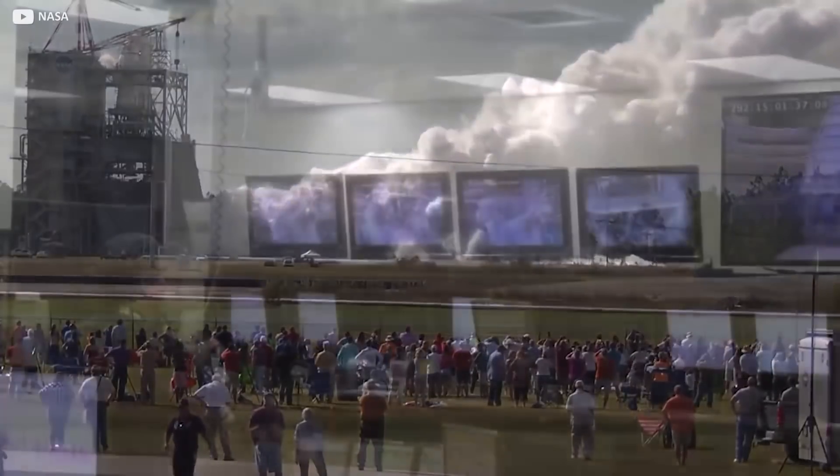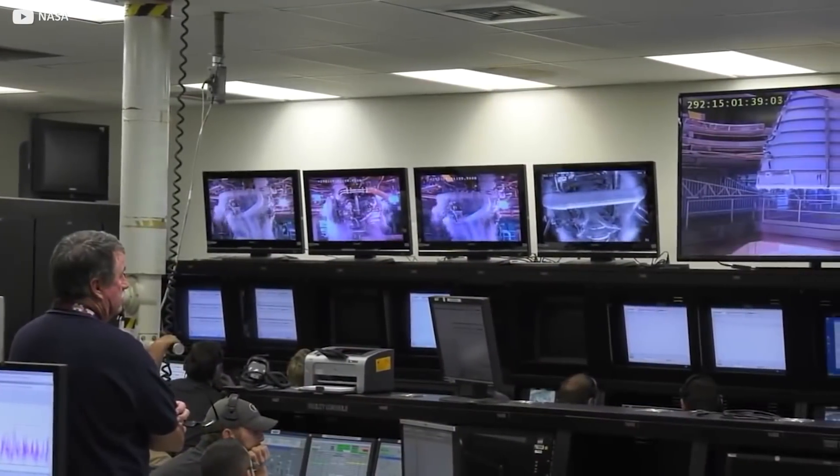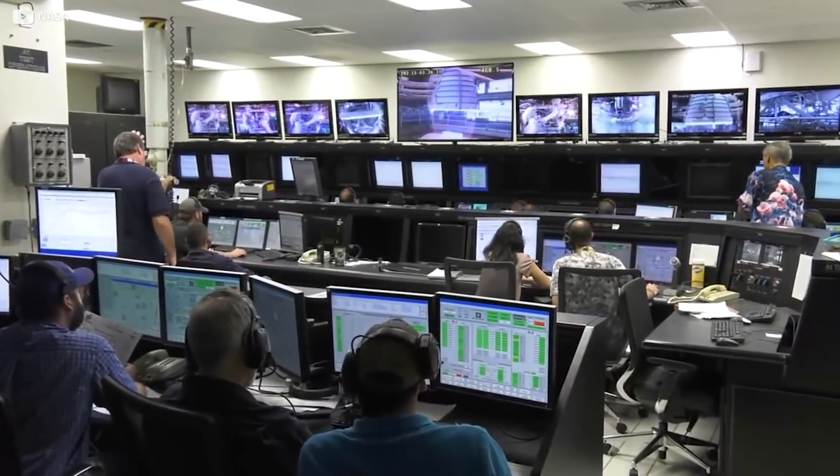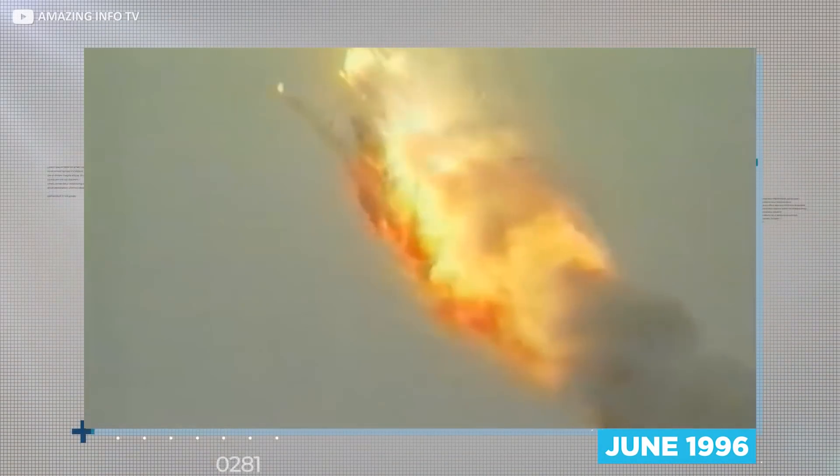As well as the mechanical side, special software is also deployed during testing to control the avionics and simulate the different atmospheric conditions the rocket may find itself subject to. Software is believed to be the reason French rocket Ariane 5 suffered a disastrous mid-air mishap in June 1996, so there's a lot at stake here.